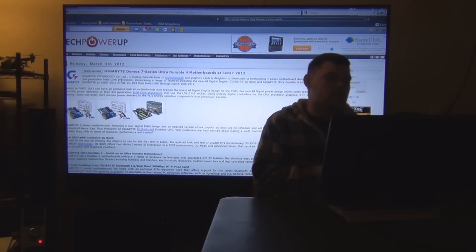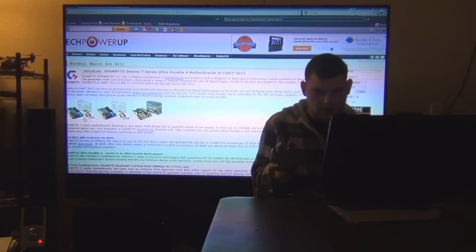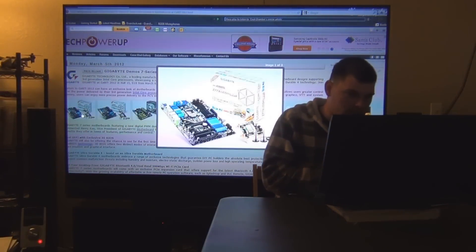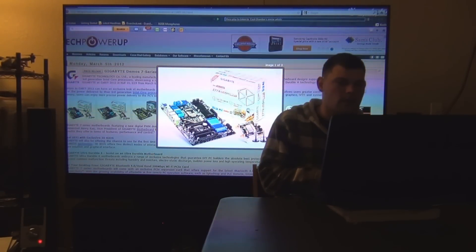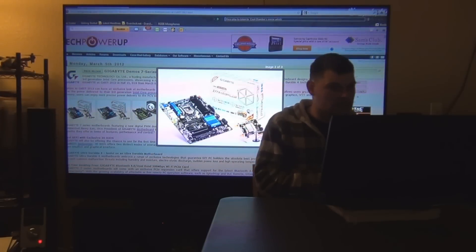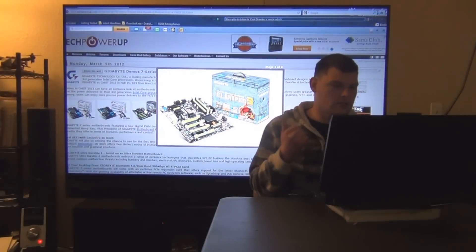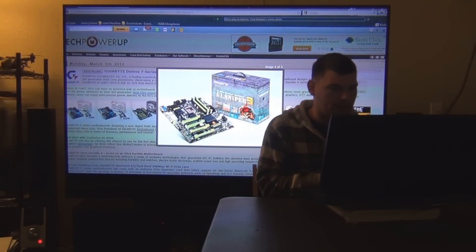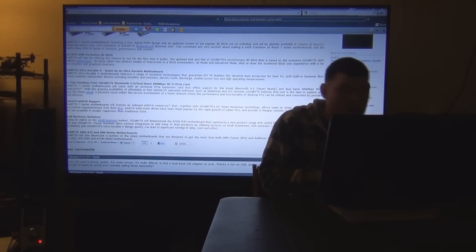Gigabyte demos 7 Series Ultra Durable 4 Motherboards at CeBIT. Here's the Z77X-UD5H, then the Z77X-UD3H, and then the G1.Sniper 3 motherboard that's coming out. They advertised four boards but only showed three pictures.